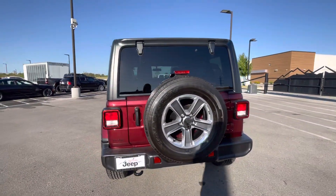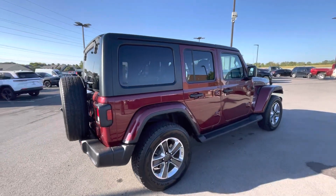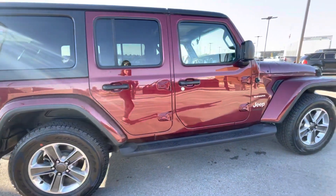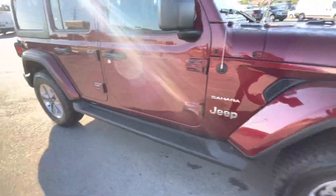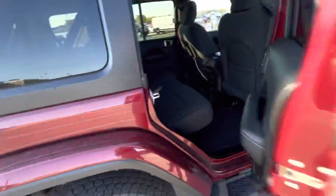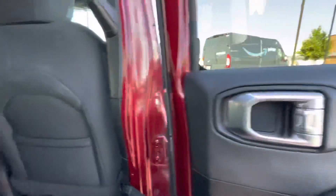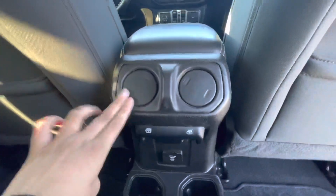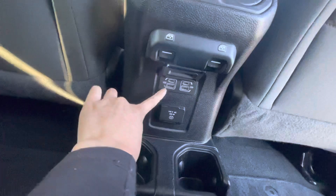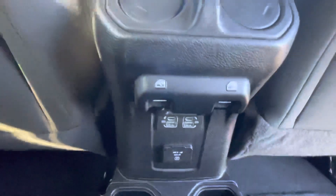Everything looks very good on it — no scratches, dings, or dents. Here's our back seat. You've got some storage right there. Looks gorgeous in here. And you've got air vents back here for your rear passengers, USB-C and a regular USB right there, and also a 115 volt outlet right there.